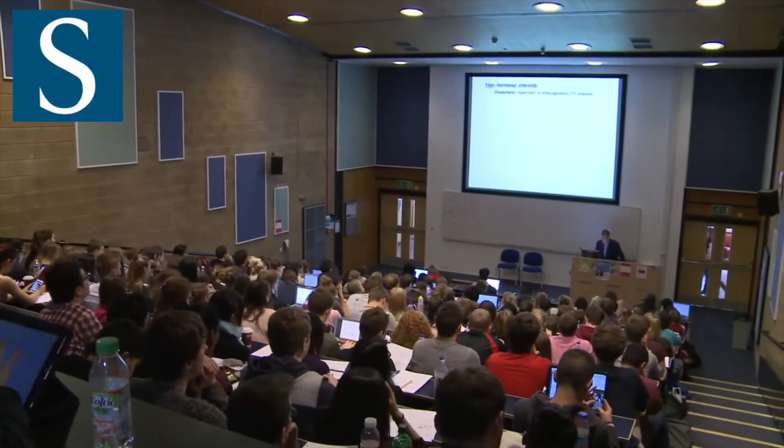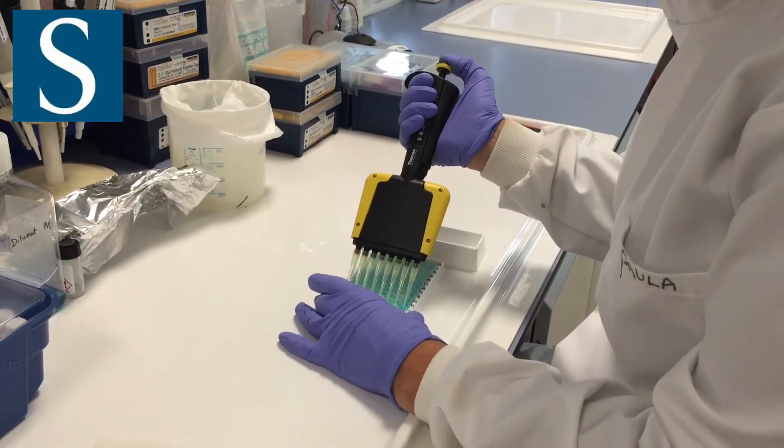My job splits into three main roles. I'm the program leader for the MSc, so I do lots of teaching. Secondly, I'm the lead for mentoring the Faculty of Medicine, and the third role I have is in research.